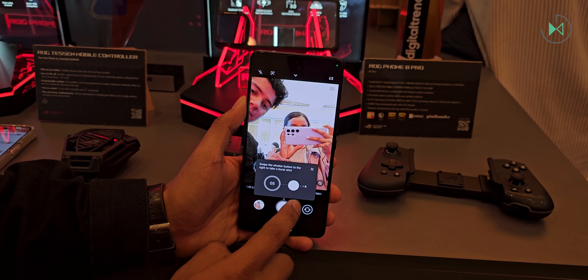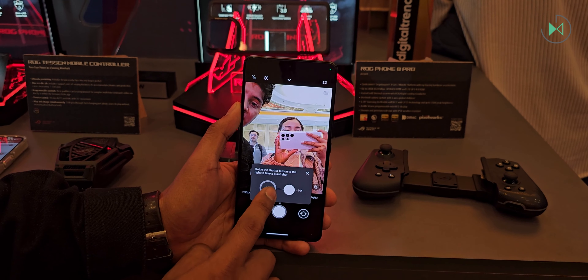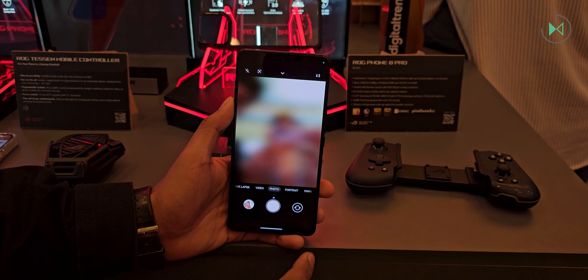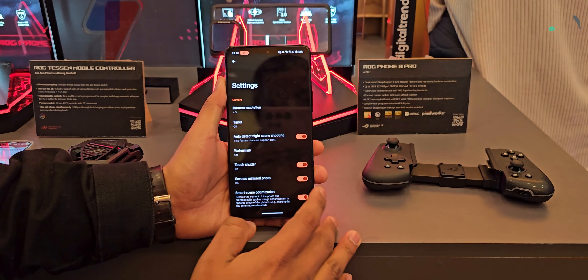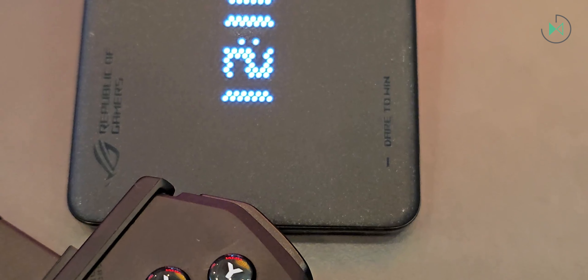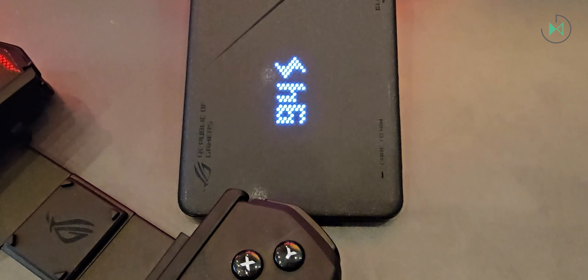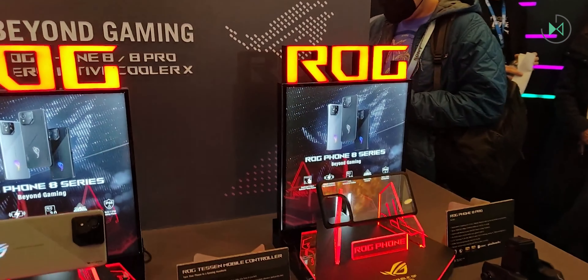Even the front camera is 32 megapixels, and not being under the screen as in Red Magic, we will have completely superior photo quality. It also has a 5500 milliamp battery, 65 watts of wired charging, and 15 watts of wireless charging. This last element, again, is not present in Red Magic devices, and so here it feels like a high-end device. Finally, the highest version has 24 gigabytes of RAM and a terabyte of storage, so there is no doubt that this is one of the most advanced devices for mobile gaming.